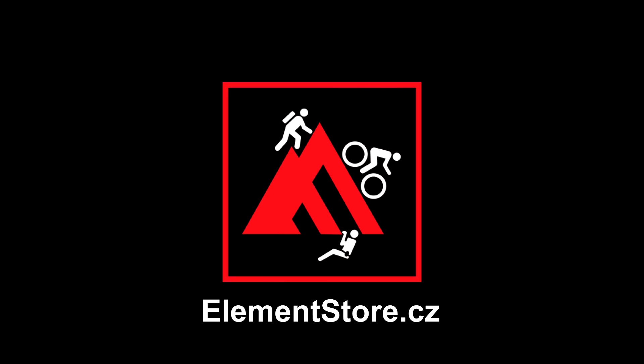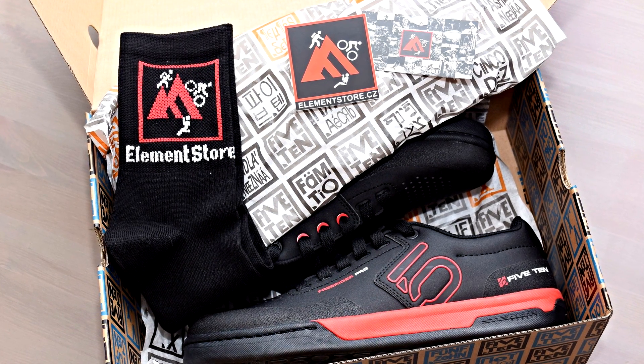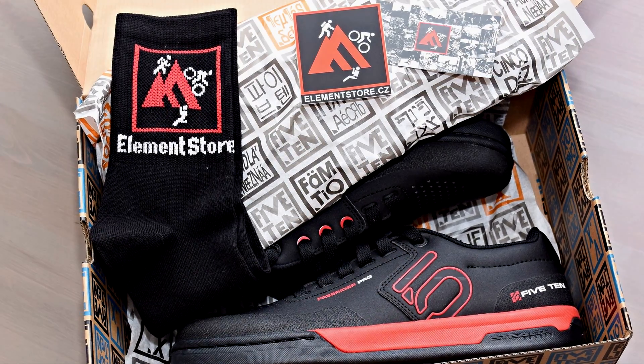The shoes for testing were provided by elementstore.cz, the official retailer of 510 shoes, which offers not only these Freerider Pro but also other 510 cycling models. And when you order from them, they'll throw in a pair of socks in the box too.